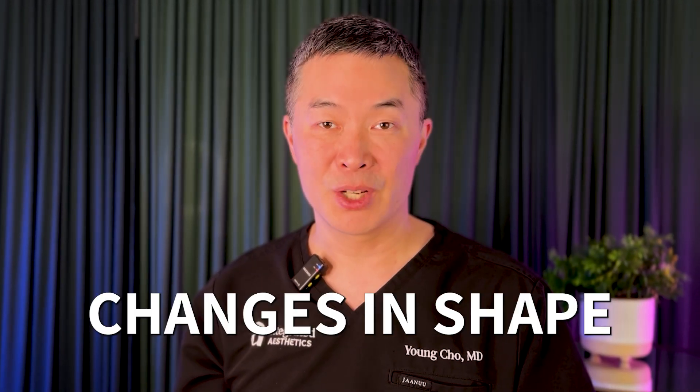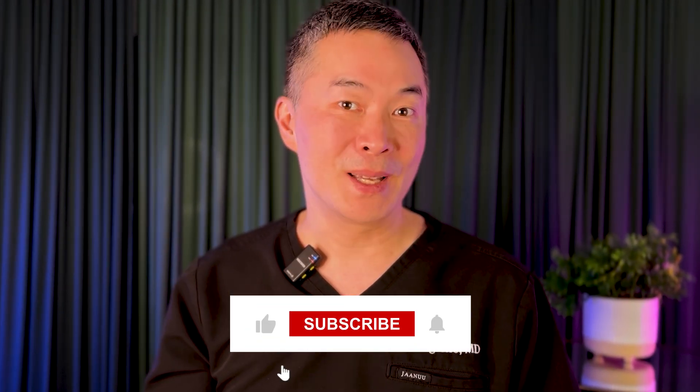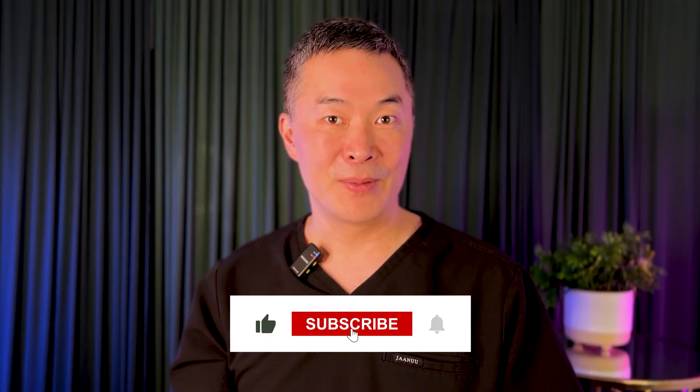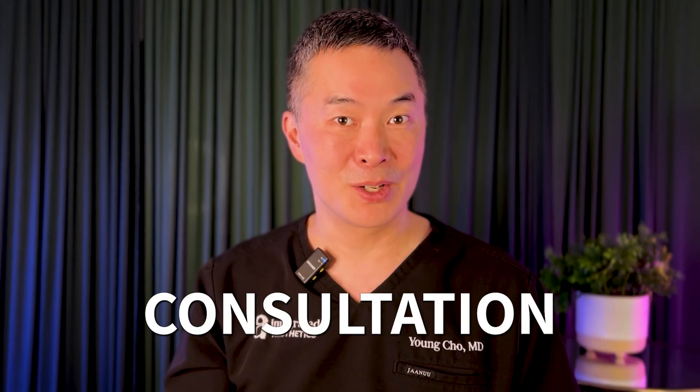But also, if you're experiencing symptoms like firmness that's different from one side to another, changes in shape, or discomfort, please reach out to your plastic surgeon — or we're also happy to help; use our link in the description below. If this video helped clear up any confusion, please like and subscribe to our channel. If you're considering breast augmentation, check out our playlist which covers everything from consultation to recovery. Thank you so much for watching and we look forward to seeing you in the next video.